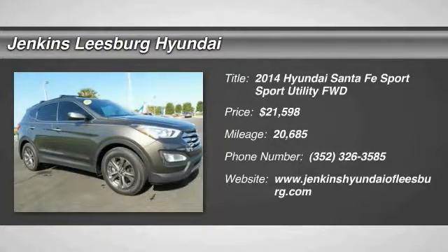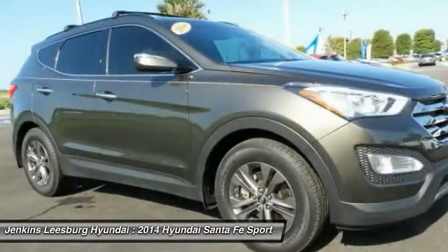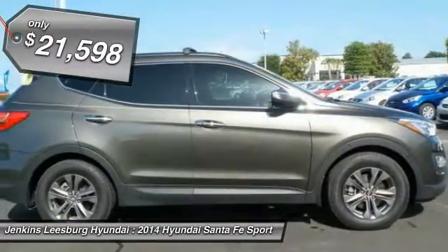The 2014 Santa Fe: style, quality, performance, value — need we say more — and is priced below $25,000.